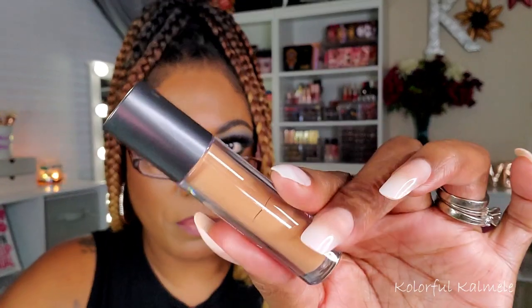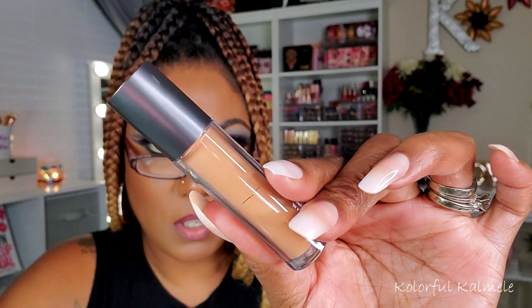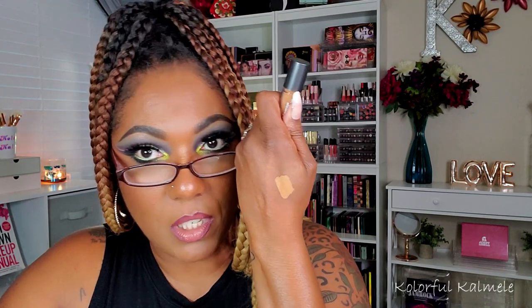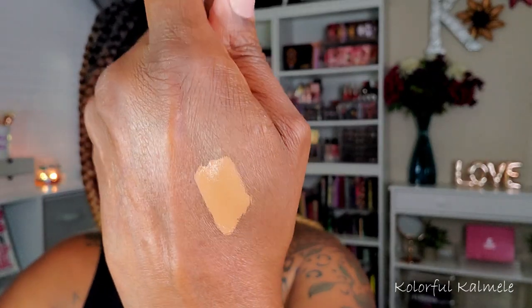I also got one from Ulta — their Full Coverage Liquid Concealer in shade Deep Warm. Let me swatch this. Oh wow, that is thick — very, very thick. I like the color on that though, the shade looks really nice. It's really thick, so we'll see how that performs.